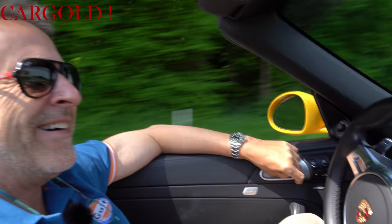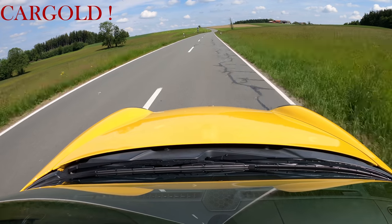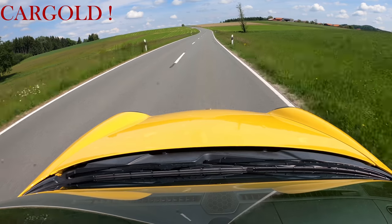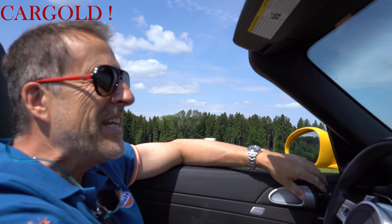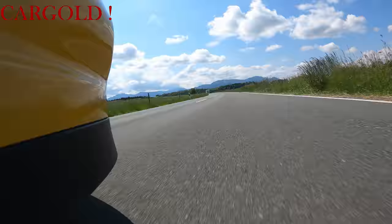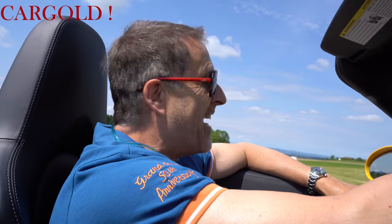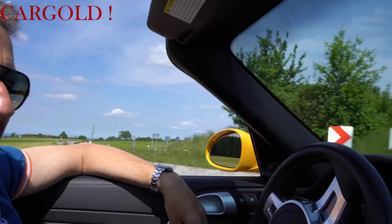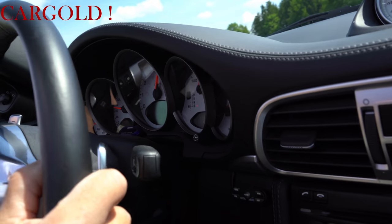Das ist ja wie auf dem Jahrmarkt! Also das macht jetzt mal richtig Spaß. Das ist ja Wahnsinn. Was ich so toll finde: der klingt so klasse. Und man merkt, dass der komplett auf der Straße klebt, weil er Allrad hat. Also der rauscht ab. Das ist wirklich, im Verhältnis zu dem, was viele Autos sonst kosten, für verhältnismäßig schmales Geld ganz großes Auto. Also kann ich nicht anders sagen. Ihr seht das meinem Gesicht an – der pfeift ja nach vorne. Böse, böse!